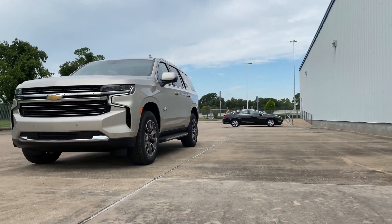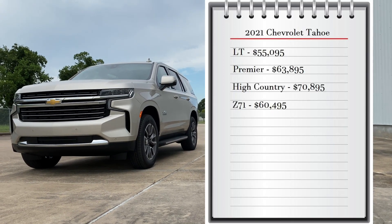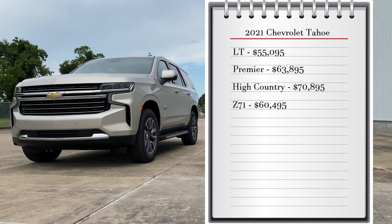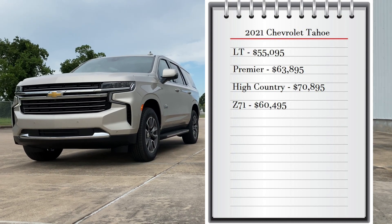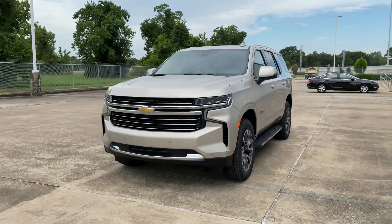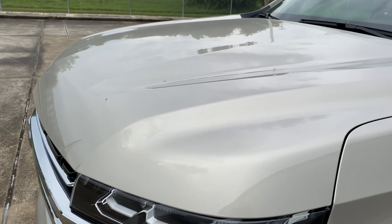First, let's start with pricing. The Tahoe comes with four available trims. You can choose from the LT that starts at $55,100, the Premier that starts at $63,895, the Z71 that starts at $60,495, and the ultimate trim, the High Country, that starts at $70,895.